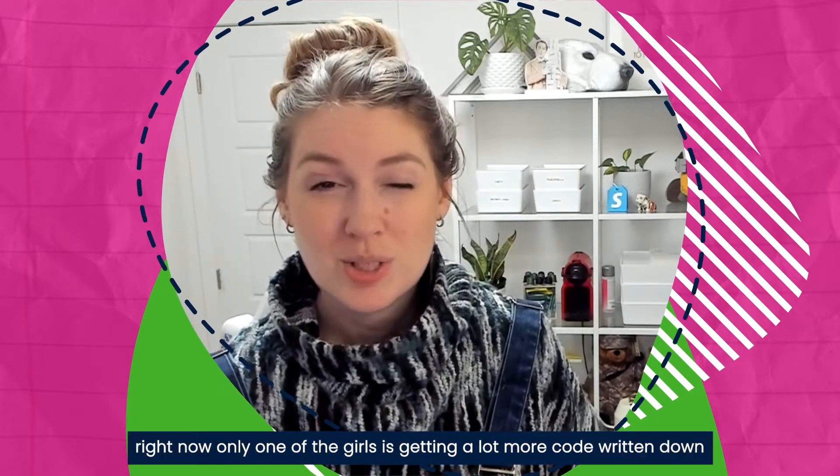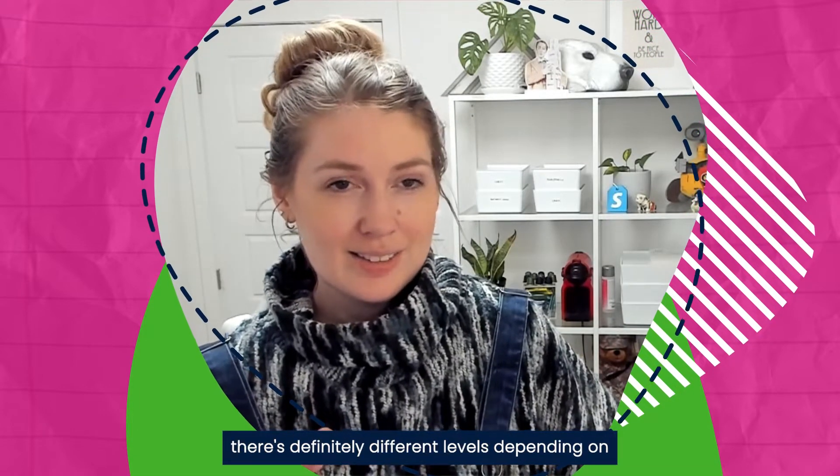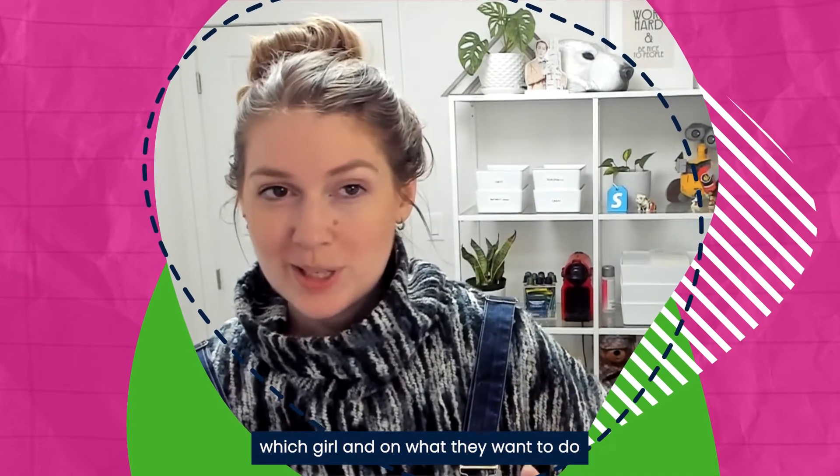Right now only one of the girls is really getting a lot more code written down. There are definitely different levels depending on which girl and what they want to do.